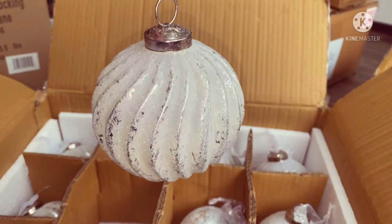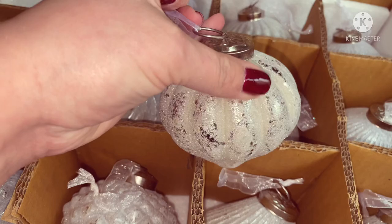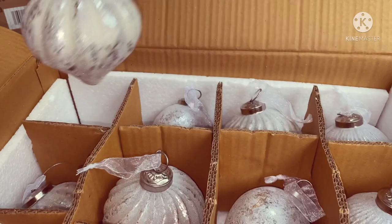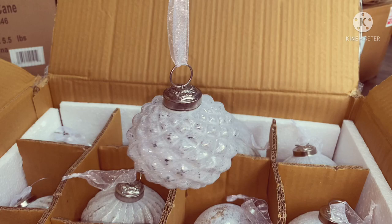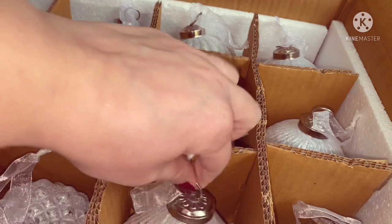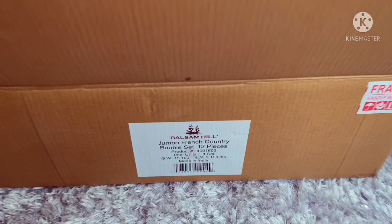They're stunning and they've got all different shapes, but they've got the same effect - they're all like textured with that soft velvet feel to them. That's another shape, and this one's really nice, really different.